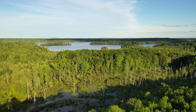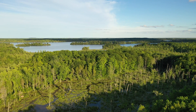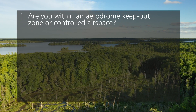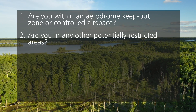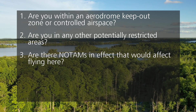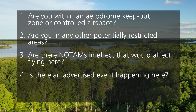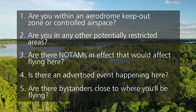The checklist is built into the Drone Pilot Canada app. Here's the list: One, are you within an aerodrome keep-out zone or controlled airspace? Two, are you in any other potentially restricted areas? Three, are there NOTAMs in effect that would affect flying here? Four, is there an advertised event happening here? And five, are there bystanders close to where you'll be flying?